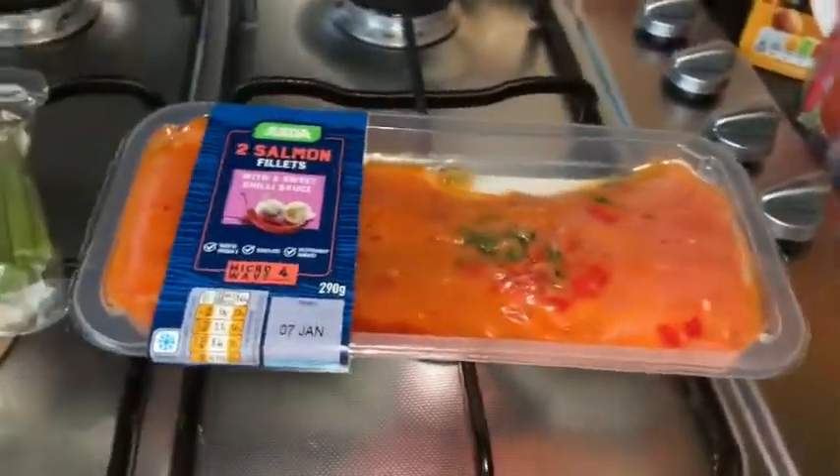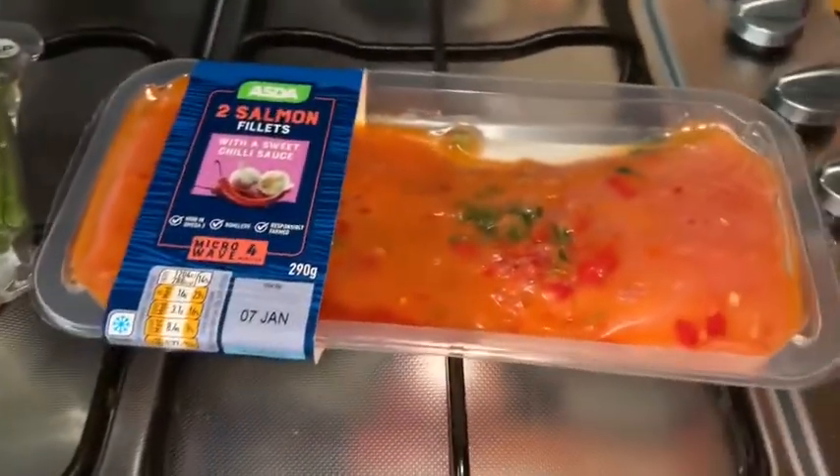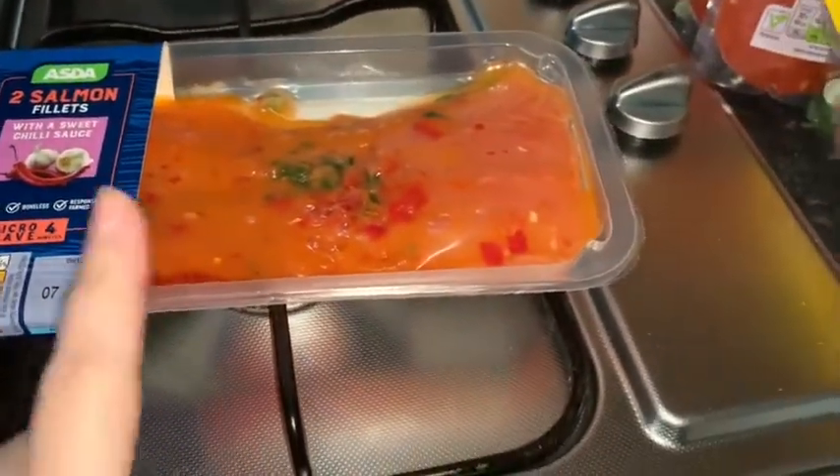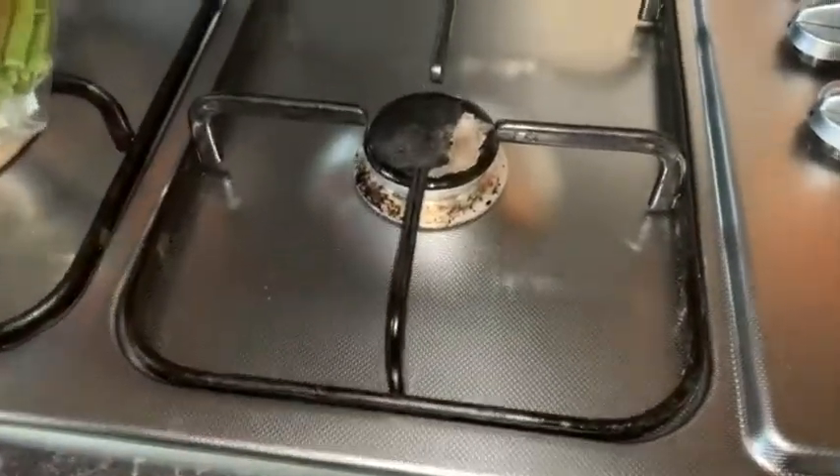As you can tell we like sweet chili. We've got sweet chili salmon — we don't like plain salmon so we have this one. We normally have it with potatoes.